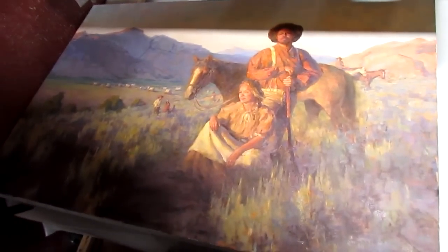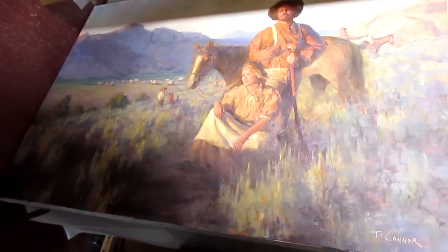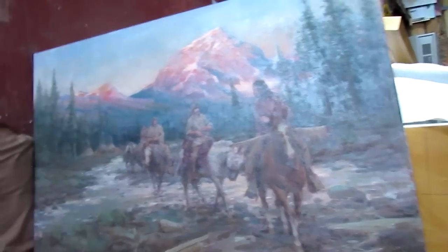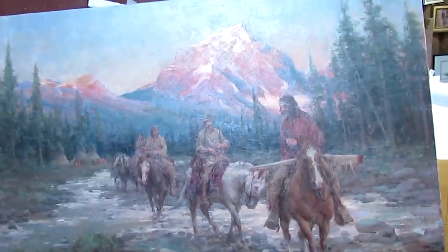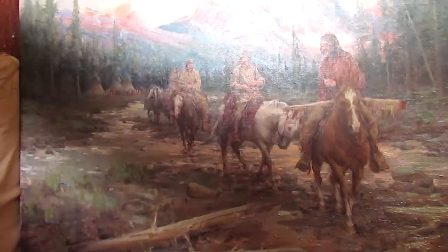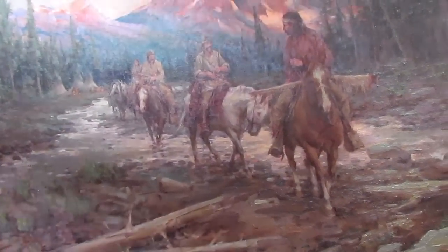That's here at Todd Connor's studio. Here are a couple more paintings of his — I really like this one, the pioneer man and woman. He's going to be showing these at the Russell up in Great Falls. It's at the Mansfield Convention Center, on the 19th and 20th.